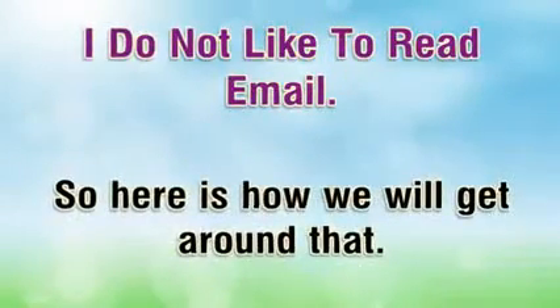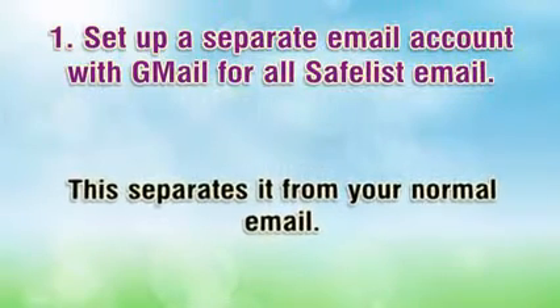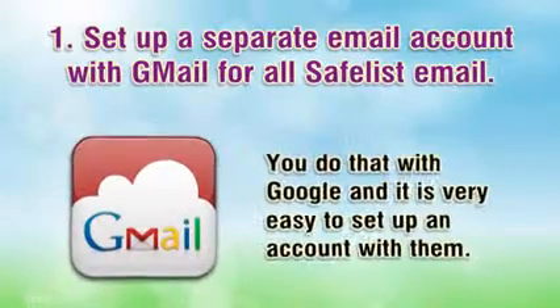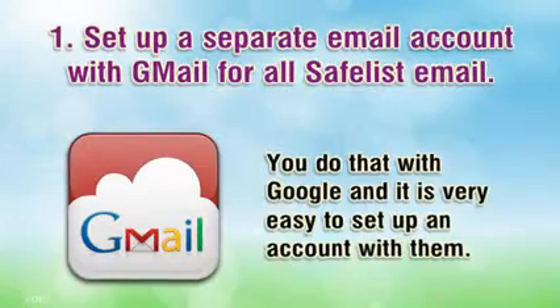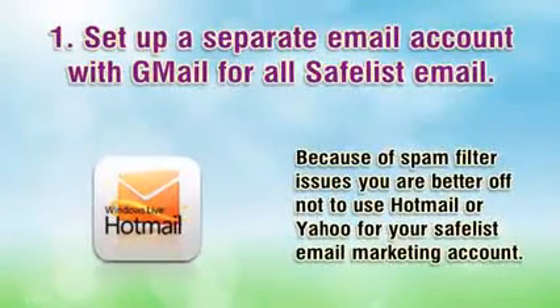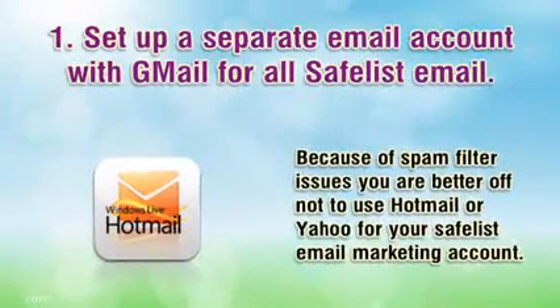So here is how we will get around that. Number one: set up a separate email account with Gmail for all safelist email. This separates it from your normal email. You do that with Google and it is very easy to set up an account with them. Because of spam filter issues you are better off not to use Hotmail or Yahoo for your safelist email marketing account.